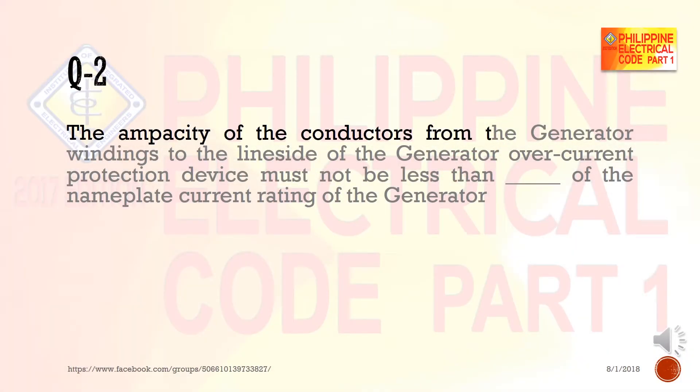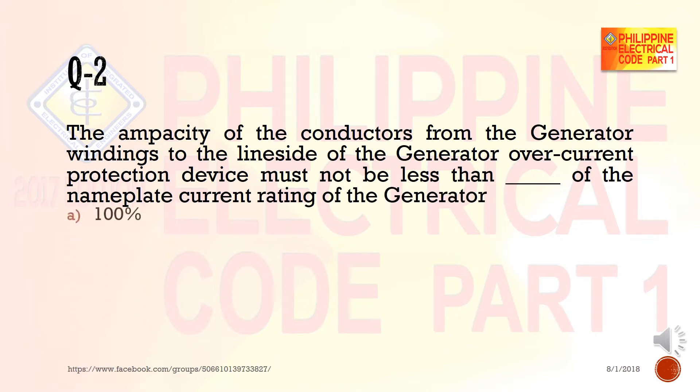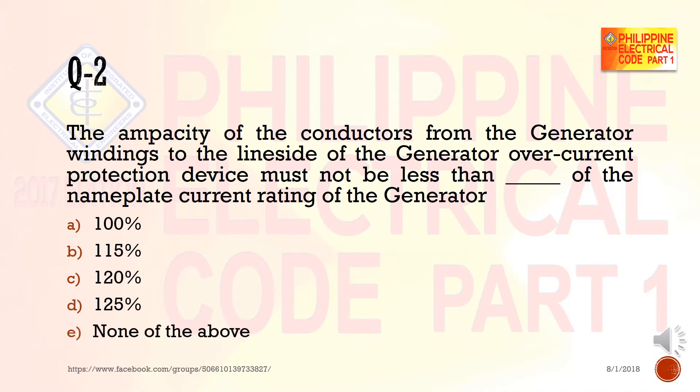Question 2: The ampacity of the conductors from the generator windings to the line side of the generator overcurrent protection device must not be less than blank of the nameplate current rating of the generator. a) 100%, b) 115%, c) 120%, d) 125%, e) none of the above.